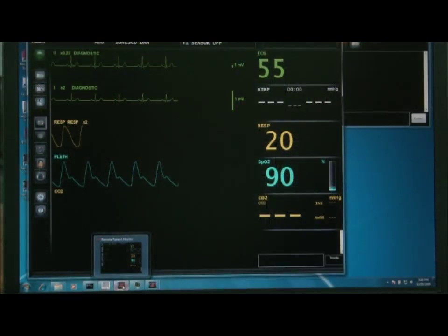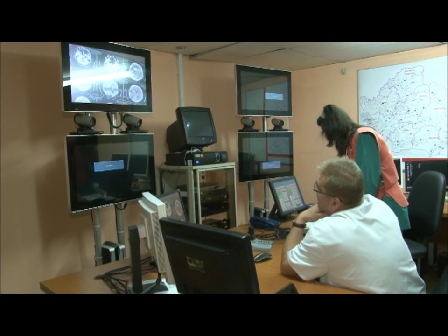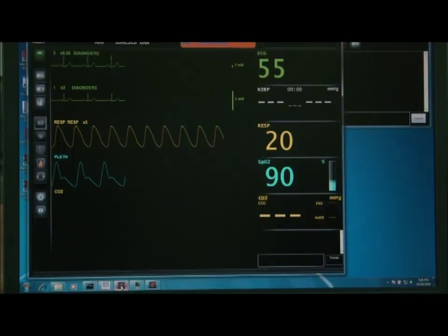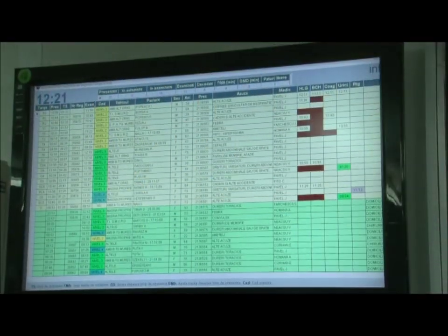Soluția de telemedicină centralizează fluxurile de semne vitale primite de la pacienții monitorizați și le expune printr-o interfață grafică construită pe tehnologia Windows Presentation Foundation. Astfel, medicii au posibilitatea să manipuleze informații relevante în procesele medicale și în mod special în cazurile de urgență. Aparatele de monitorizare sunt compatibile cu standardul HL7, iar aplicația și serviciile de gestionare a datelor sunt construite în concordanță cu HL7 Resource Location and Update Service.